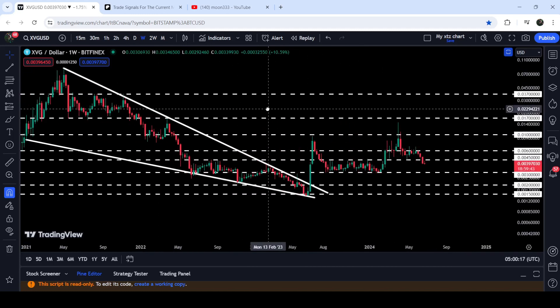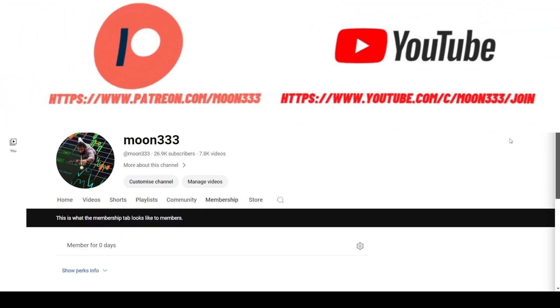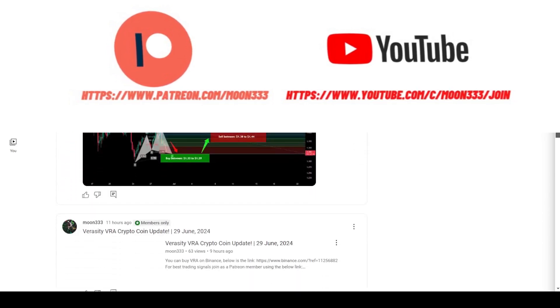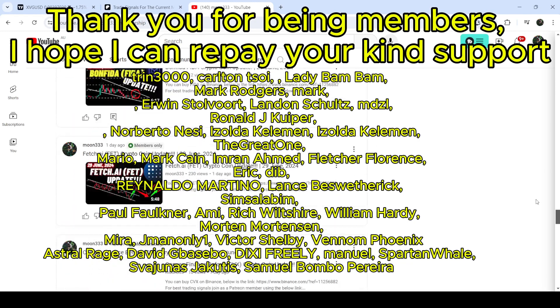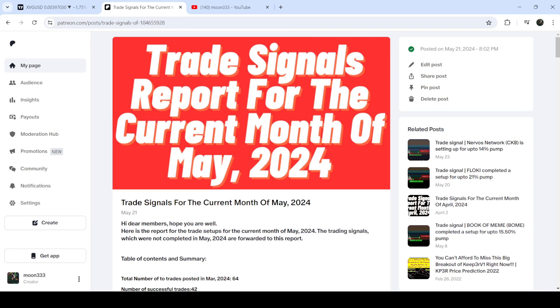In today's video we will analyze this move. But before starting, if you are not subscribed to my channel then do subscribe. For more trading signals you can also join me as a YouTube member or as a Patreon member, because there I'm sharing different trading signals for you. You can find the link in the video description. I've also shared the trading signal report for the previous month of May 2024.